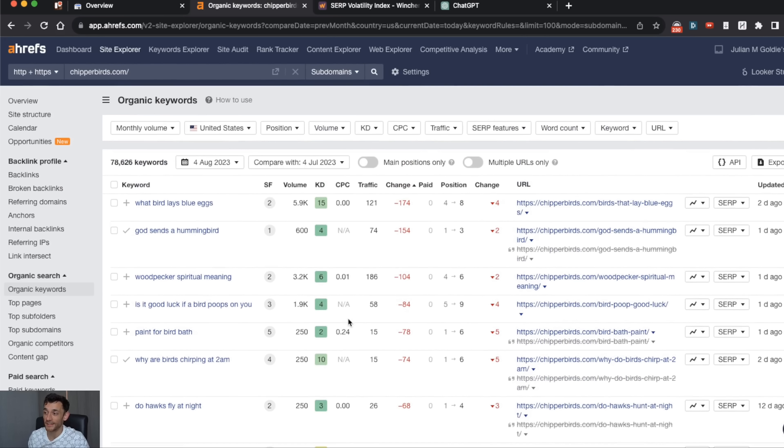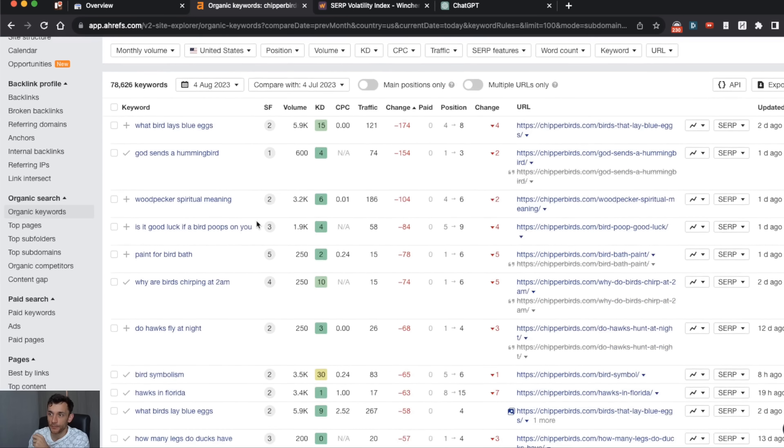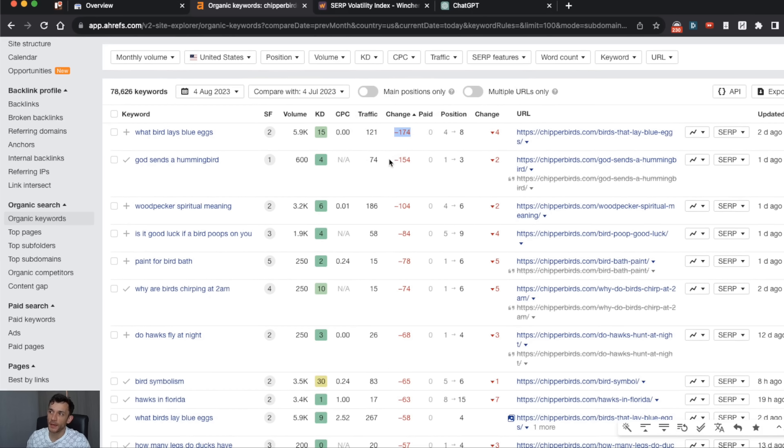This is a very public case study website, and I'm sure plenty of people have created a birds website based on the ChatGPT case studies I've shown in the past. What we can do is analyze which pages have suffered the most in traffic, then run through the keywords to make sure the dropped keyword is one we're actually trying to rank for. Ideally, focus on pages with the biggest traffic loss first — those are the highest-leverage opportunities.